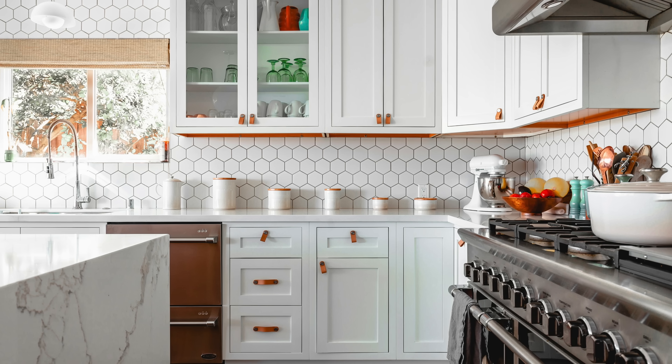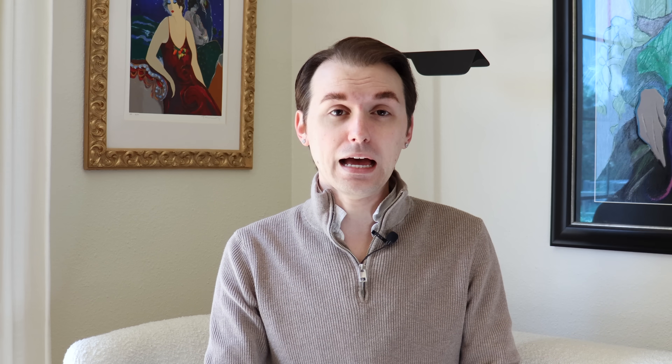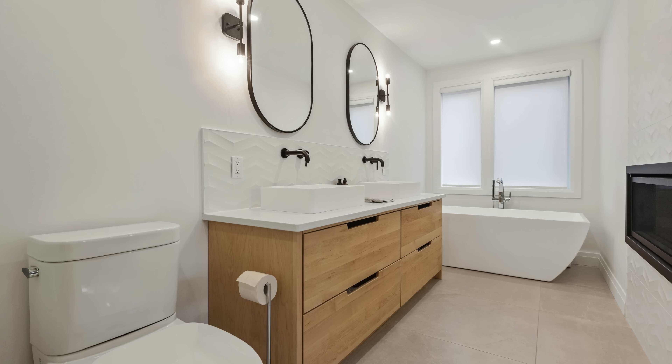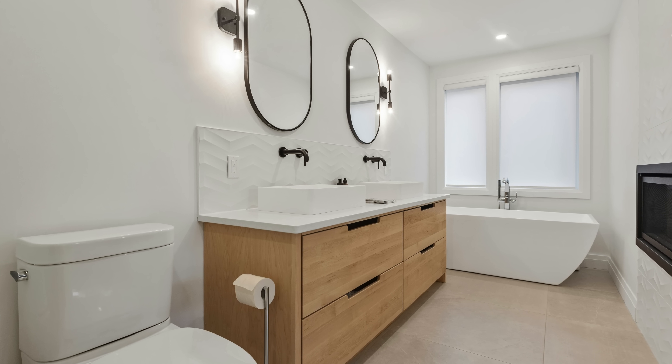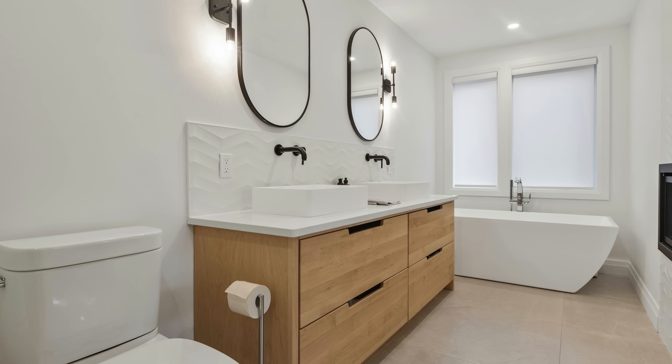Great window treatments are going to make any home look beautiful and gorgeous regardless of what type it is. One thing to remember is that if you live in a neighborhood with a homeowner's association, you may have limitations on what you can do, so be sure to check in with them before you get in trouble. But we can definitely upgrade and say goodbye to those metal mini blinds from the 80s.